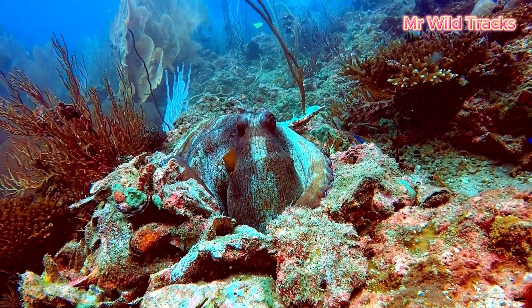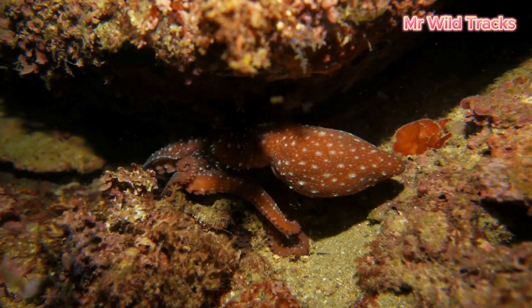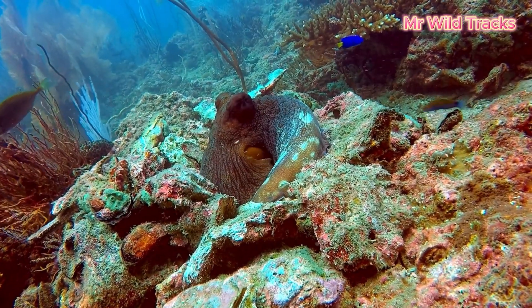Underwater, octopuses are masters of camouflage, thanks to their chromatophores that allow them to adjust their color and texture instantly.